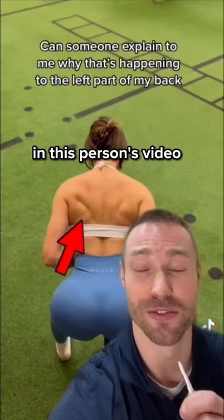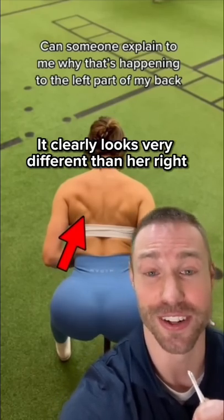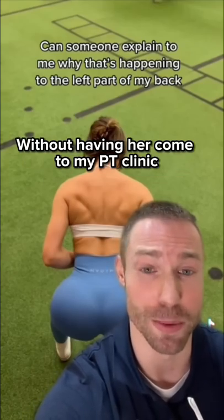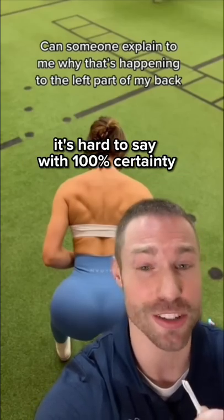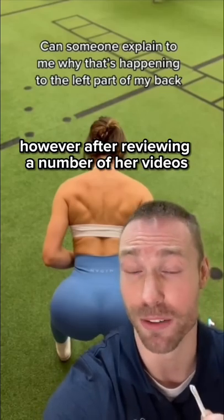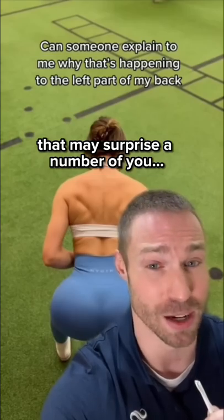A number of you have tagged me in this person's video asking what is going on with her left side shoulder — it clearly looks very different than her right. Without having her come to my physical therapy clinic for in-person testing, it's hard to say with 100% certainty. However, after reviewing a number of her videos, I've come to an opinion and conclusion that may surprise a number of you.